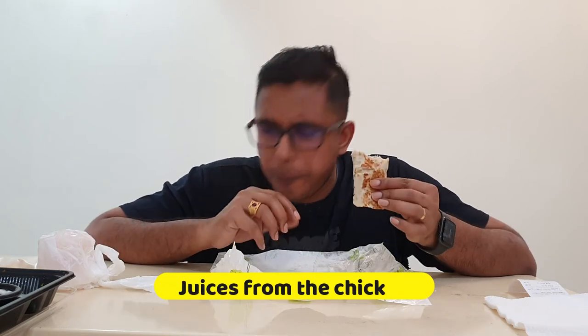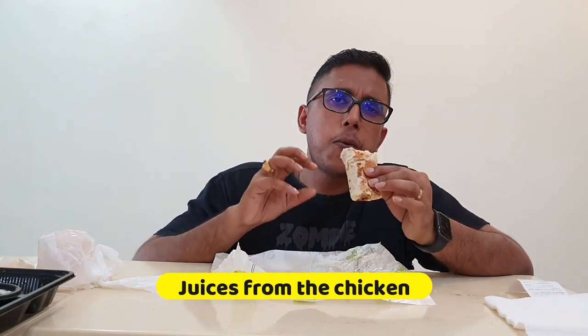I've never been to Middle East but when I enjoy such Middle East food, it just gives me an imagination that I'm actually travelling to Middle East. Towards the end, there's a lot of juice in it and the cheese is also melted towards the end. Wow.